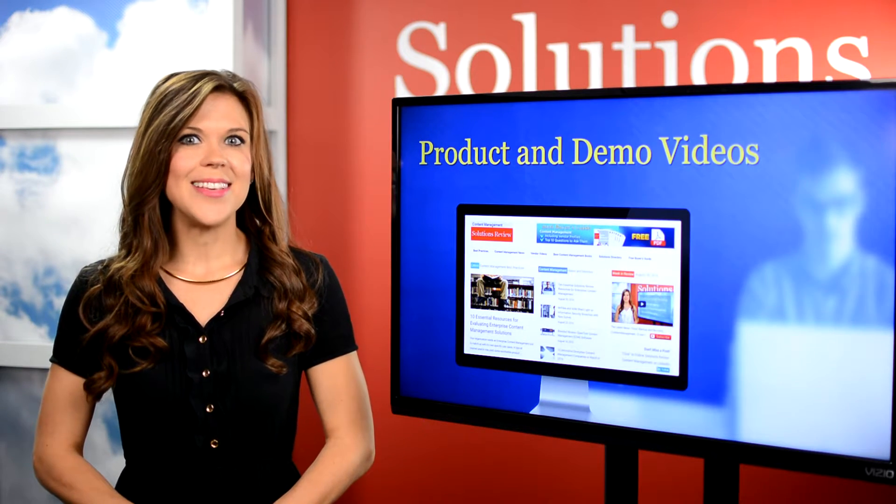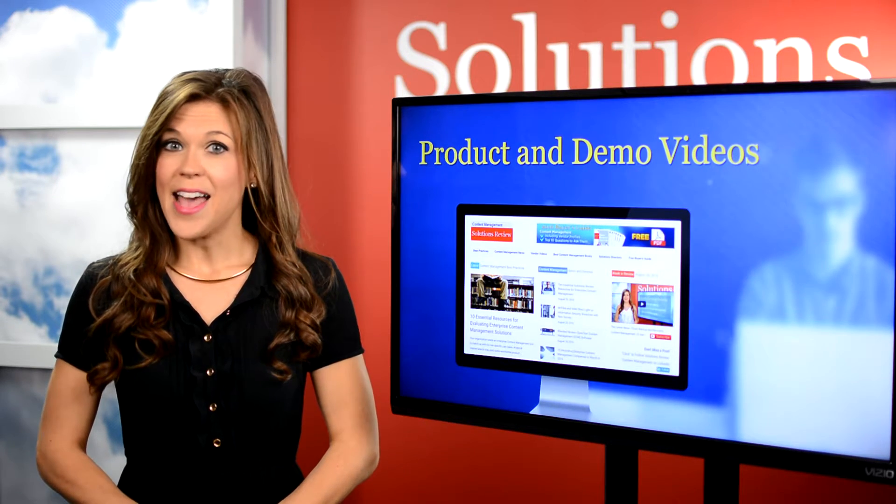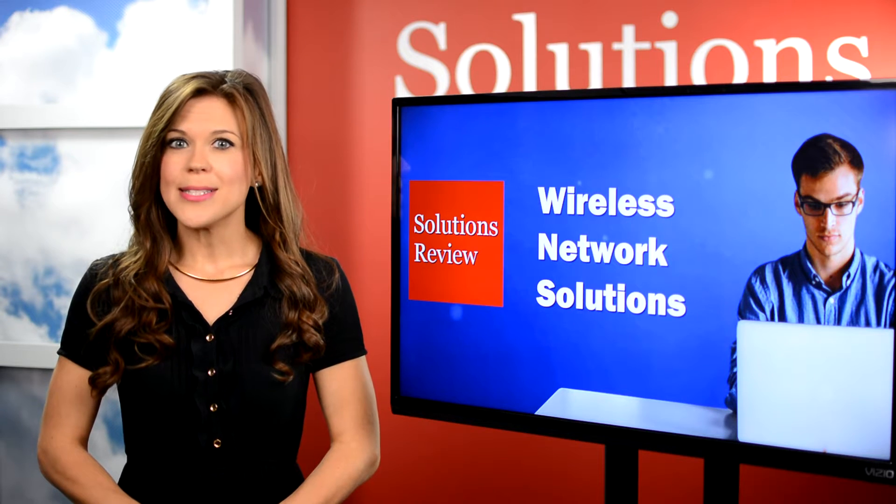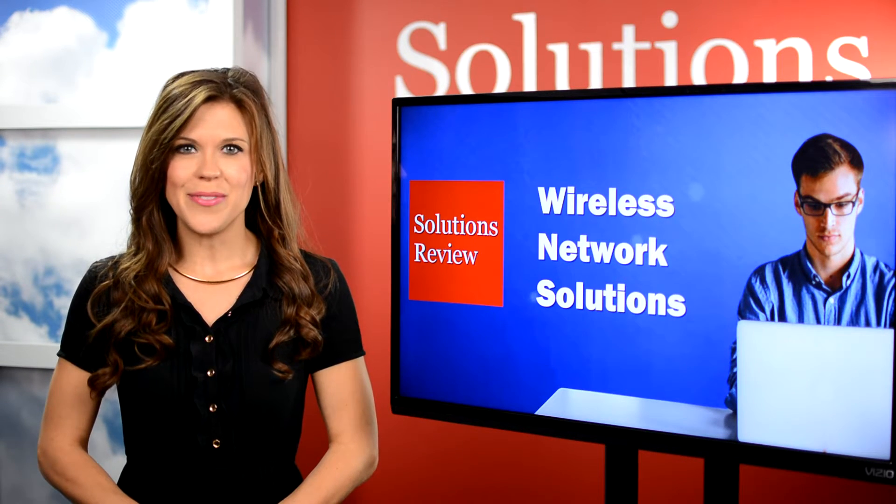Additional details on this list are up now on our Wireless Network site. And if you like this video, subscribe to our YouTube channel for more like it, plus our Week in Review segments that cover all the latest news in this space.